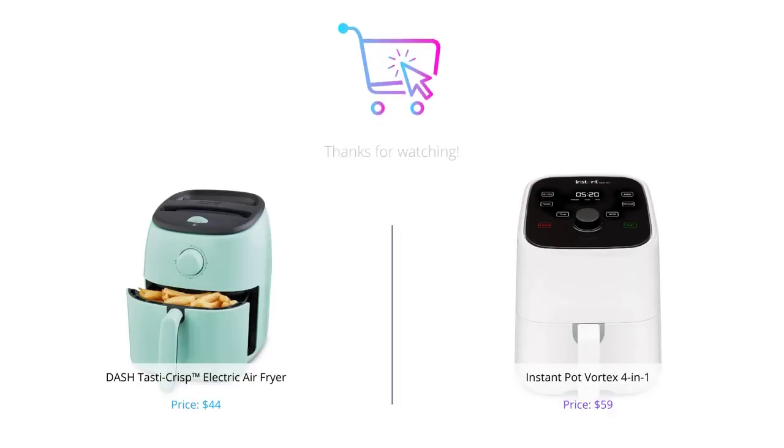That's all about our two best air fryers. Both air fryers have their own features and advantages. Which one would we recommend? If you're looking for the best value for money, Dash Tasta Crisp is perfect for you. Instant Pot Vortex is perfect for gourmet meals and offers a temperature range of 120 to 400 degrees F, but it's a bit pricier.